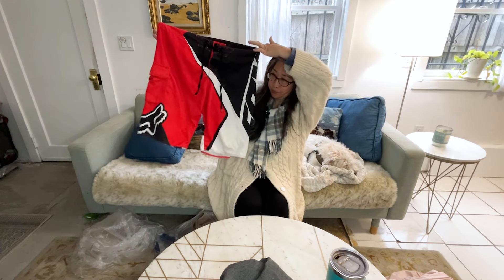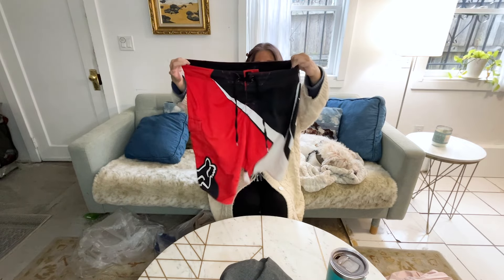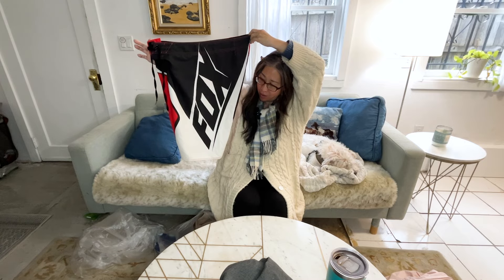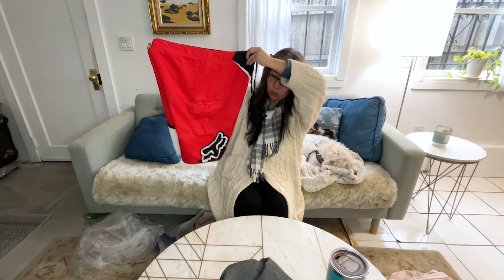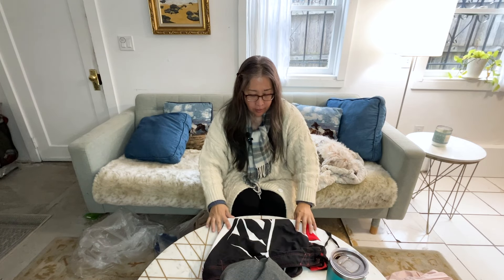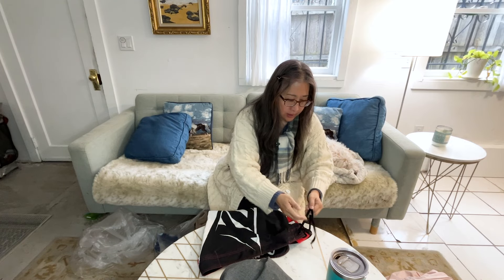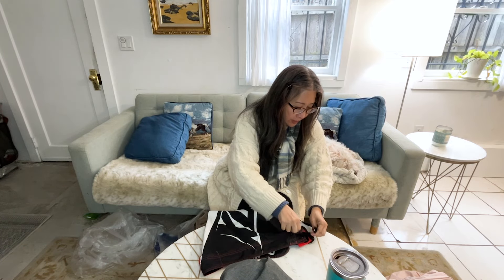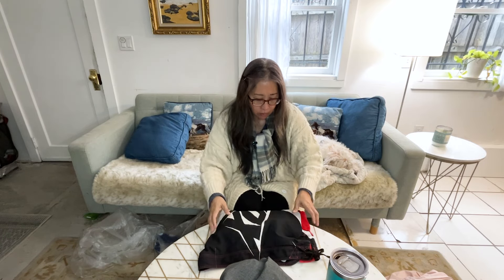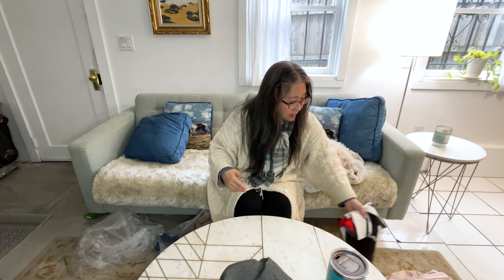I picked up these Fox Racing board shorts — they have really cool, big graphics on long board shorts. With spring and summer here I decided to go ahead and pick them up without checking comps, just going off the feeling that it's a popular item. I might list these for $30 but I will check comps and make sure.